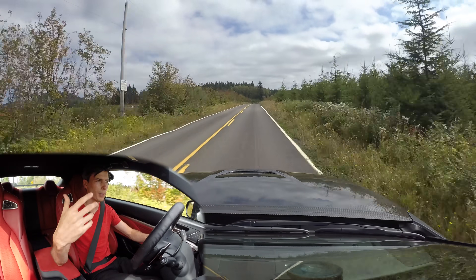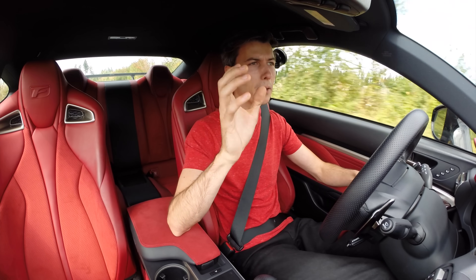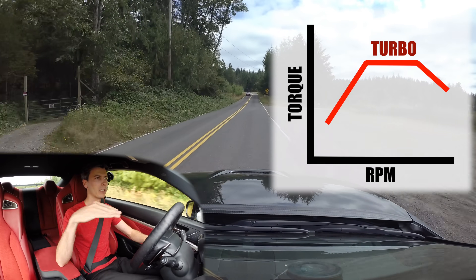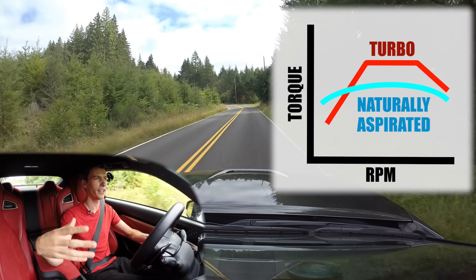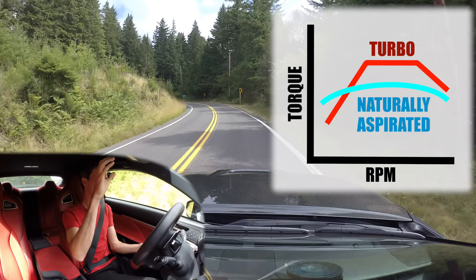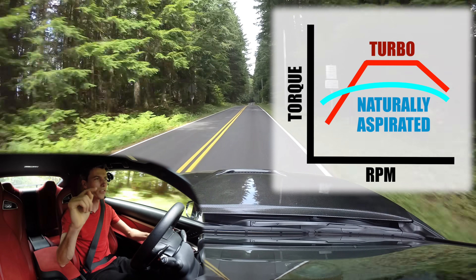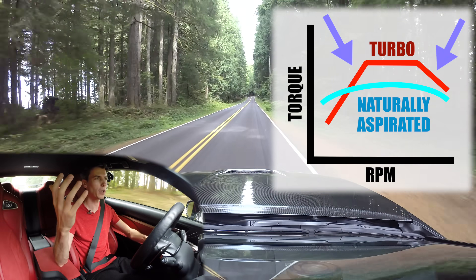The torque curve is something modern turbos are actually very good at — getting a nice flat torque curve. With a naturally aspirated engine you're never going to have a perfectly flat torque curve; there's pretty much just going to be a peak where your engine is getting the most air and making the most torque. Looking at a turbocharged engine you might think the long flat torque curve is great, but the downside is before and after that flat curve is where things kind of fall apart.